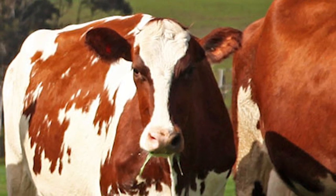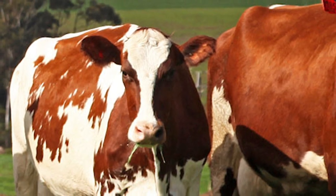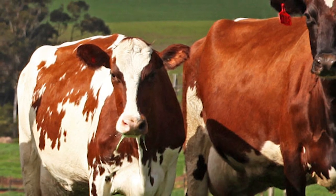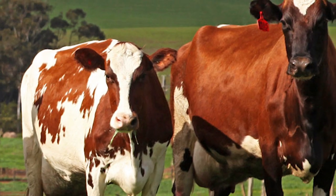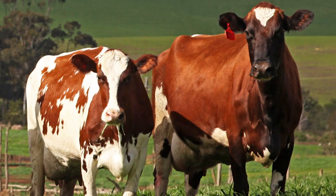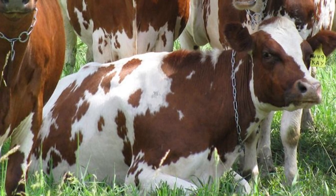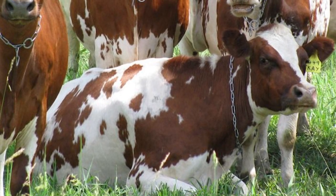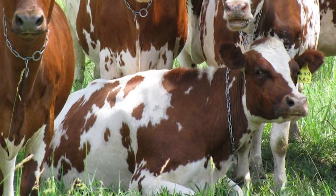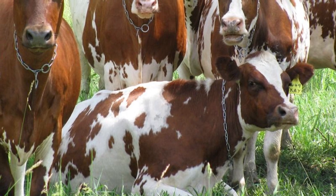On average, mature bulls can weigh from 1,400 to 1,900 pounds and mature cows can weigh from 1,000 to 1,300 pounds. The average Ayrshire cow produces over 12,000 pounds of milk per lactation with 3.9% butterfat and 3.46% protein.